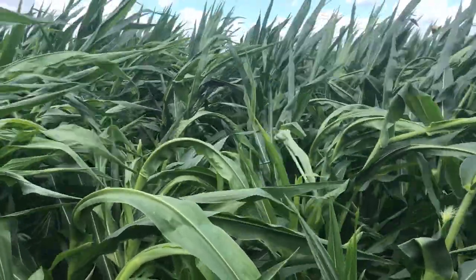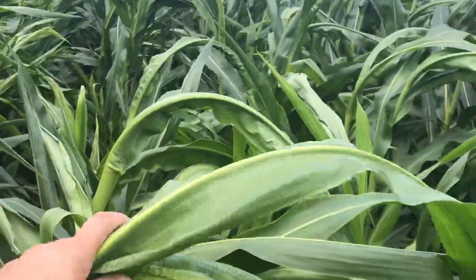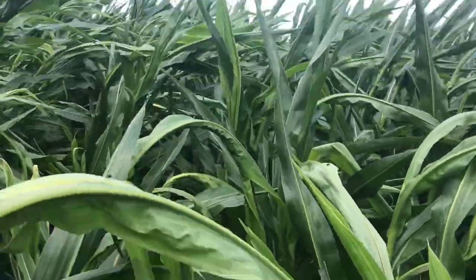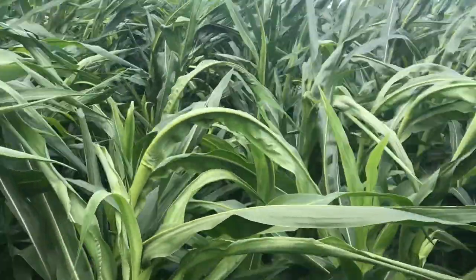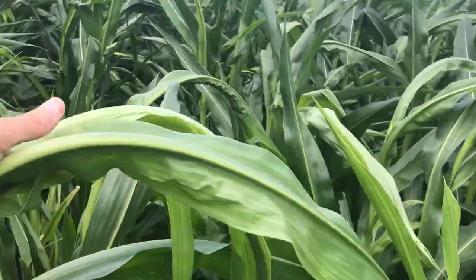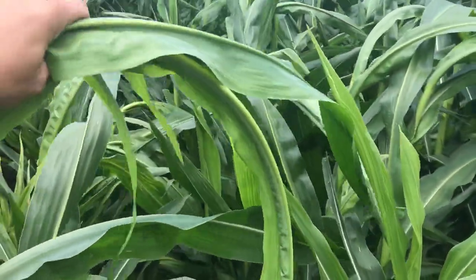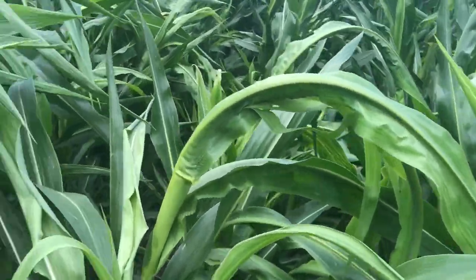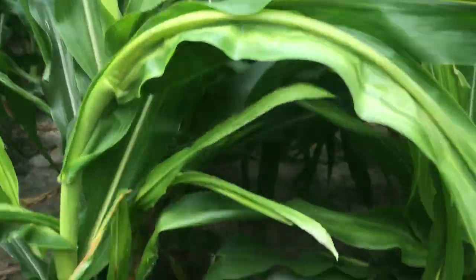Most of these plants that look like this are going to develop into crazy top. You can see these that are crooked over here — this is about V14 stage corn now, and it's only been showing these symptoms for about a week. You'll see these really significantly wrapped whorls or roped tops of the plant, and they're curled over. And also, if we look down a little bit lower, some of these plants are significantly stunted.